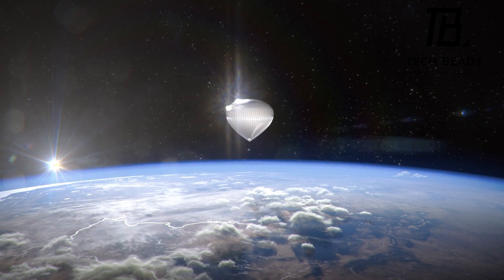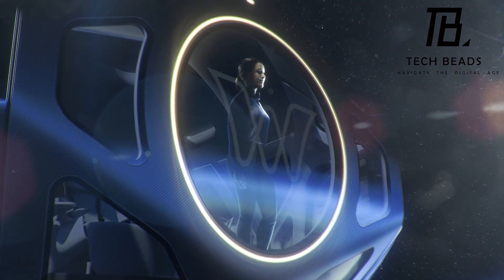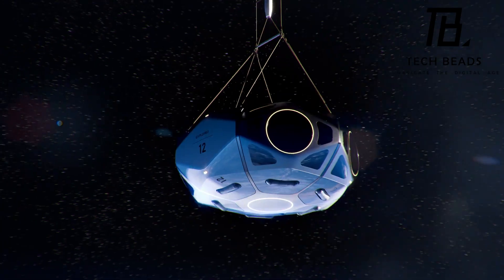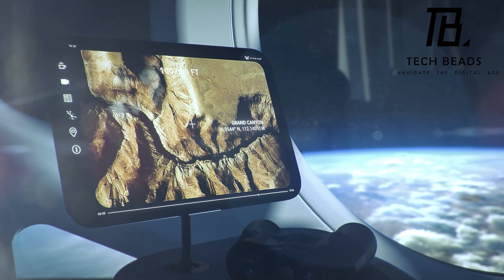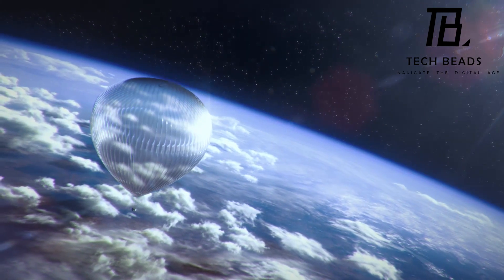The capsule can accommodate eight tourists and two crew members and will reach an ascent altitude of around 100,000 feet. While Worldview's trip is more of a stratospheric flight than a spaceflight, it is a cheaper option, and the first launch pads are set to open in 2024. Overall, virtual space tourism flights provide a unique and exciting way to experience the thrill of space exploration without the hefty price tag.